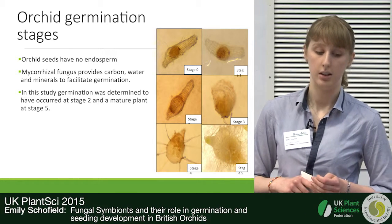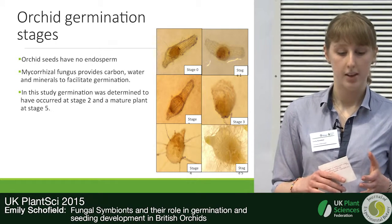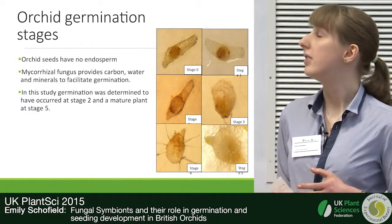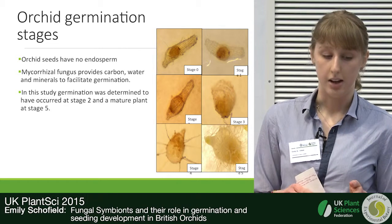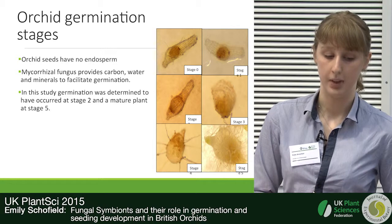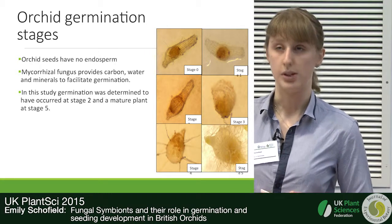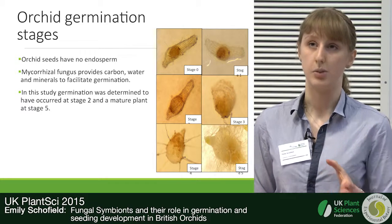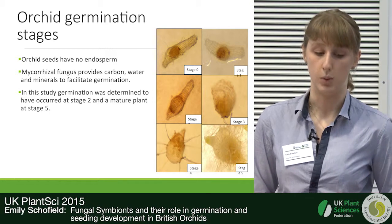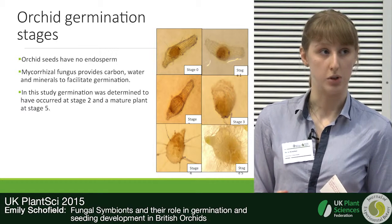Stage two is what we define as initial germination. At stage three, the embryo has broken completely out of the seed coat and forms a mass of undifferentiated cells called a protocorm, which at stage four then produces rhizoids — small root-hair-like projections used for the uptake of water. At stage five, the initial shoot and root structures are produced.